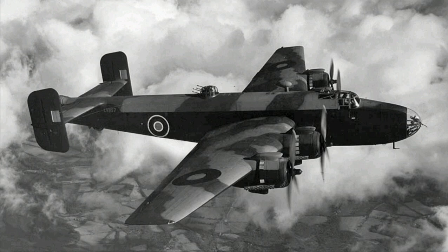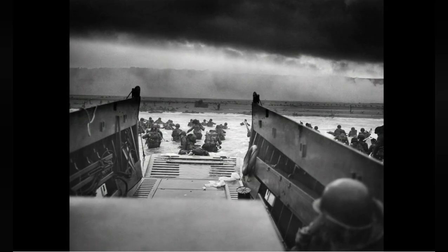After Allied victory in North Africa, the Coastal Command bombers made way for fighter bombers being prepared for D-Day — Operation Overlord, the 6th of June 1944, the D-Day landings at Normandy.